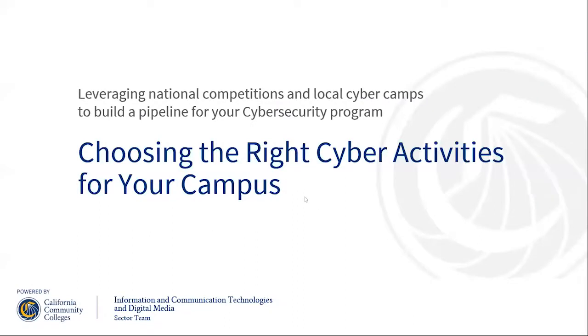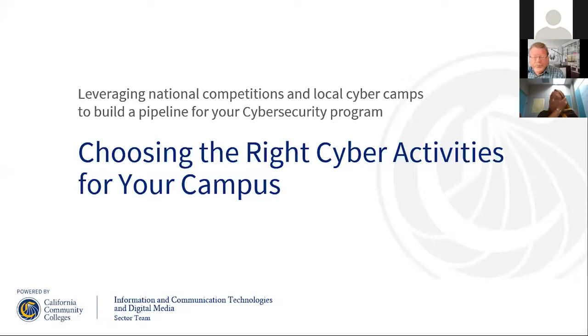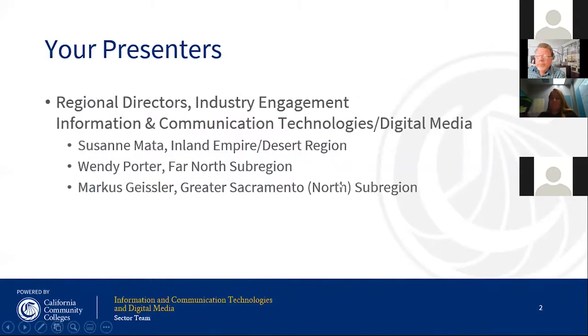Now I'll turn it over to Marcus, Wendy, and Suzanne, who will tell us about their efforts over the last three years in terms of cyber competitions and the Mayor's Cup. My name is Dr. Marcus Geisler. I'm a regional director for industry engagement for ICT and digital media. Today with my colleagues Suzanne and Wendy, we'll be talking about how to find good activities for your community college.